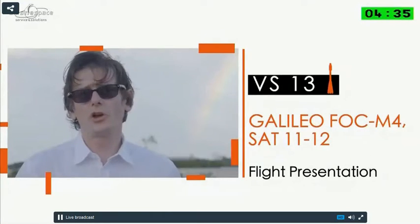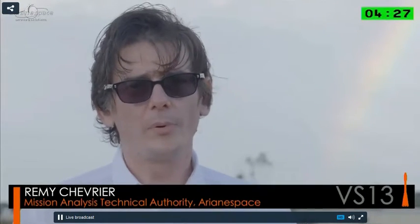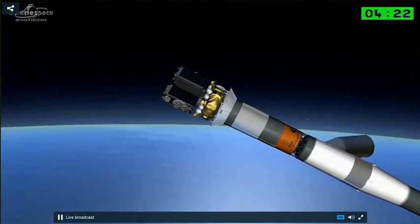Let's have a look at the launcher, which is composed of two parts. The first part is the Soyuz STB, composed of three stages. The second part is the nose module, composed of the frigate stage and the two satellites.